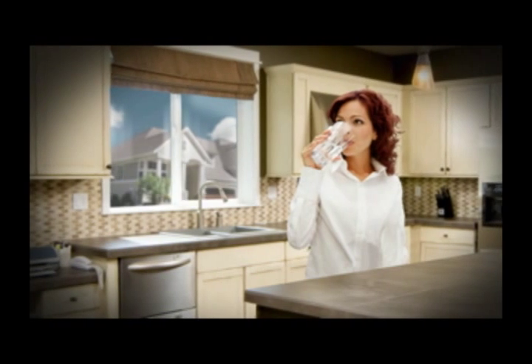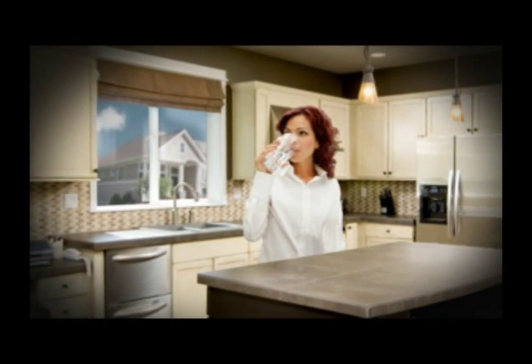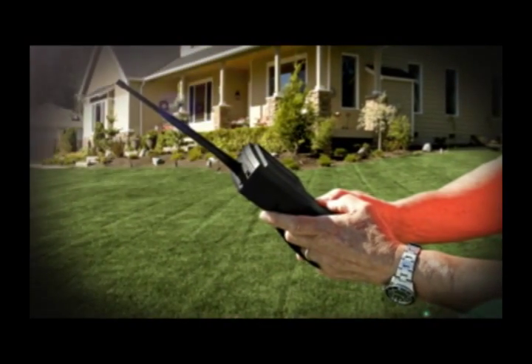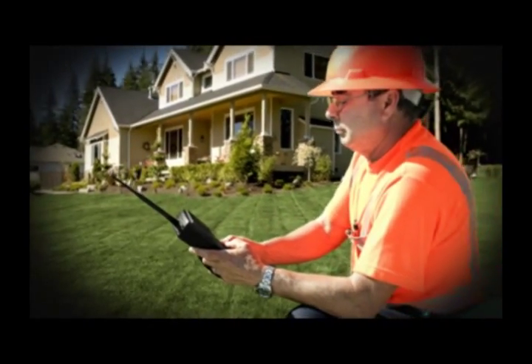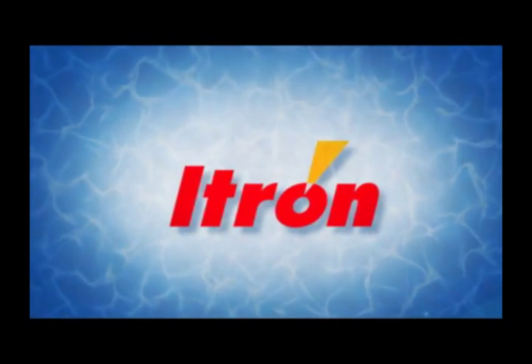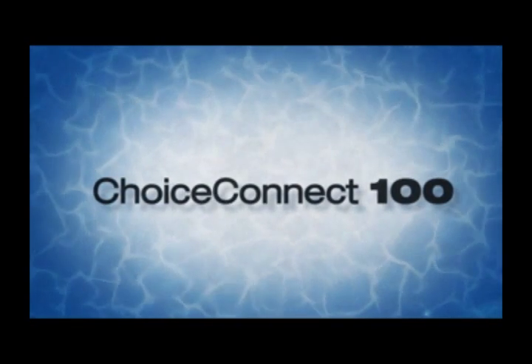Turn on a faucet and a steady flow of clean water fills our glass or spills into the sink. And while there is an expectation that the water will always flow, the water industry faces growing operational and resource management challenges. ITRON, the water industry's leader in advanced automation technologies, introduces Choice Connect 100 to help customers meet their business objectives.